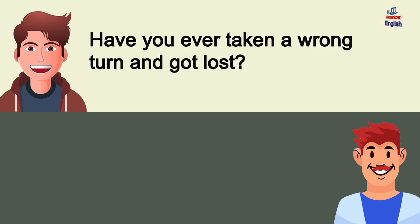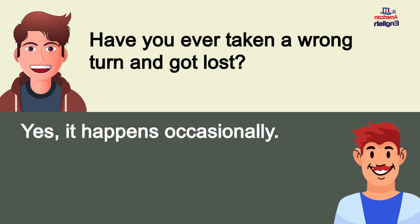Have you ever taken a wrong turn and gotten lost? Yes, it happens occasionally.